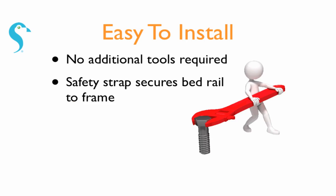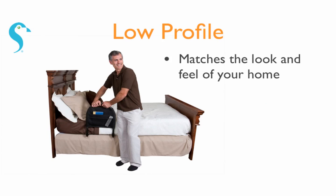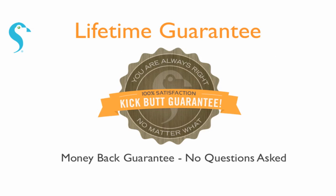No tools are required for assembly and it matches well with the look and feel of any home. And as with all Stander products, it comes with a lifetime satisfaction guarantee.